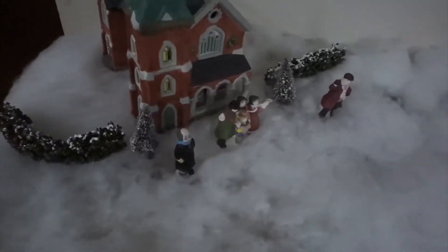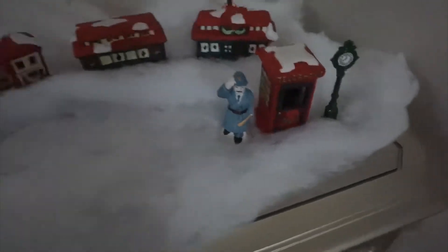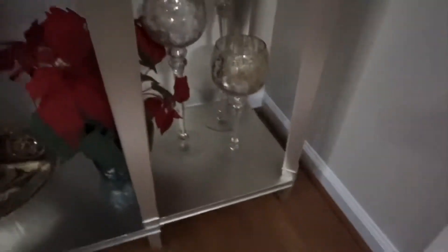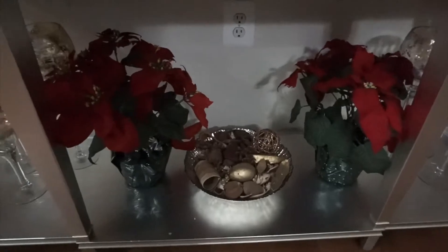It's a little church and I have the snow and a little girl running to her parent or grandparent. Little train. Everything that's usually on the top of my console table I just put below it, so I have this bowl and these little candle holder pieces — they're from Z Gallery as well. Then I added these two poinsettias because I didn't have anywhere else to put them.